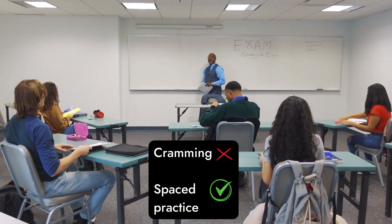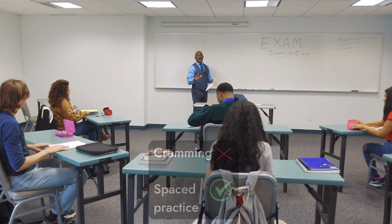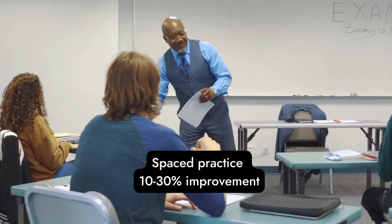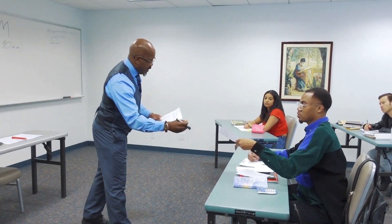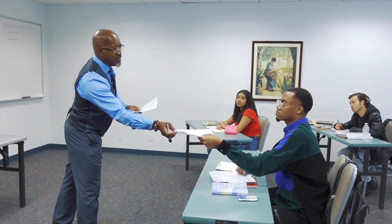The key results are: cramming your study session is less effective than spaced practice, with other studies showing a 10–30% improvement in final test results. Second, the best time between reviews depends on how long you want to recall the subject. The farther the test, the longer the time between review sessions.